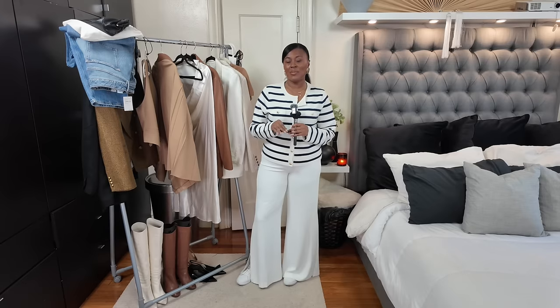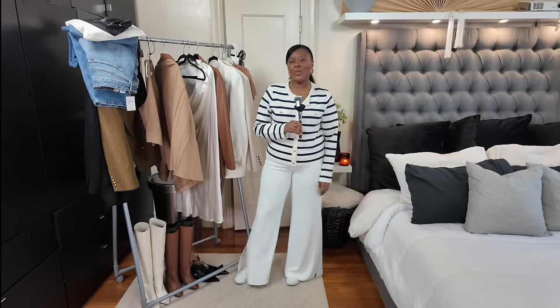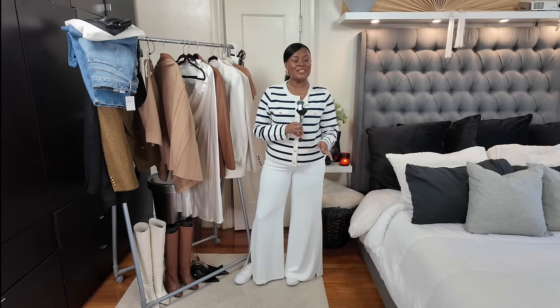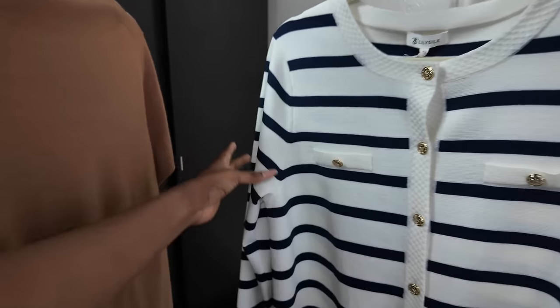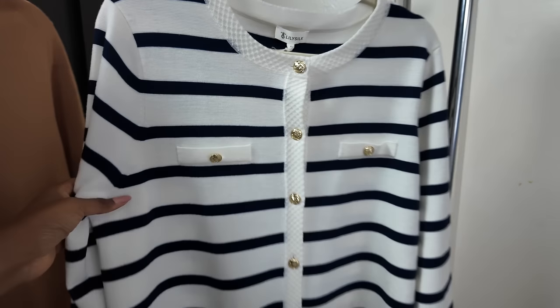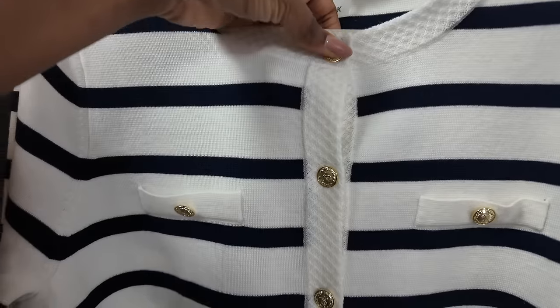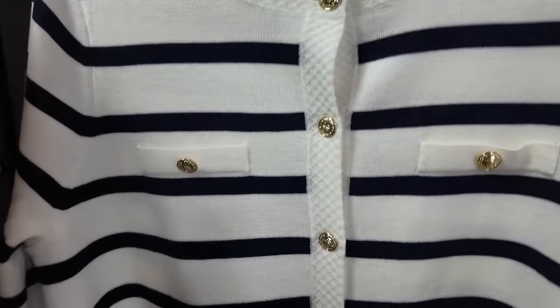Lily Silk sent me a few items that I want to style, and I want to show you how one piece of clothing can look for different styles. I know we all have different styles here and sometimes we look at one piece of clothing and feel like it doesn't work for us. So I want to show you what I would do in different scenarios. So let's start with this cardigan.